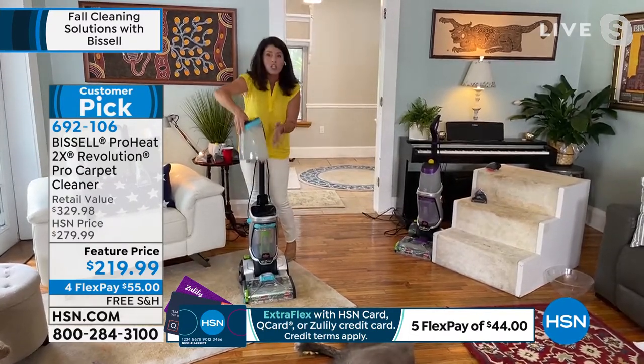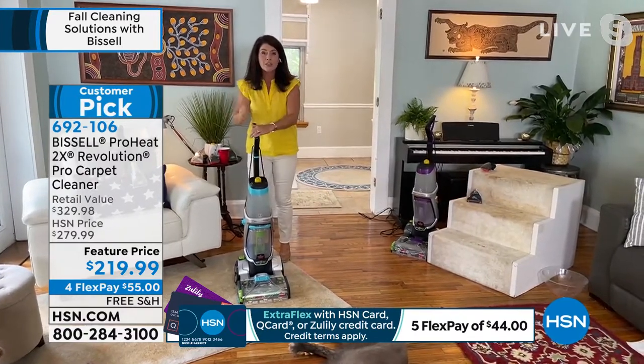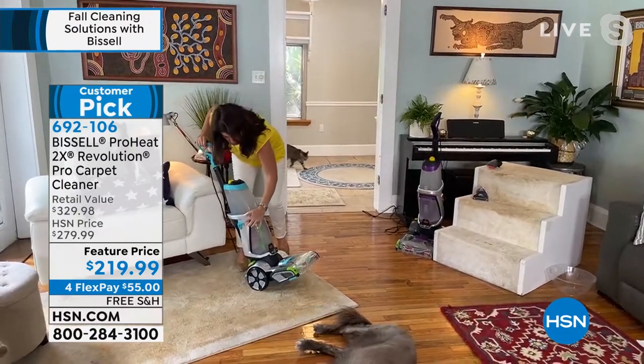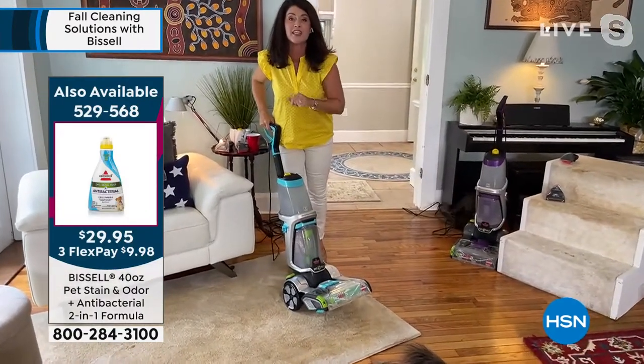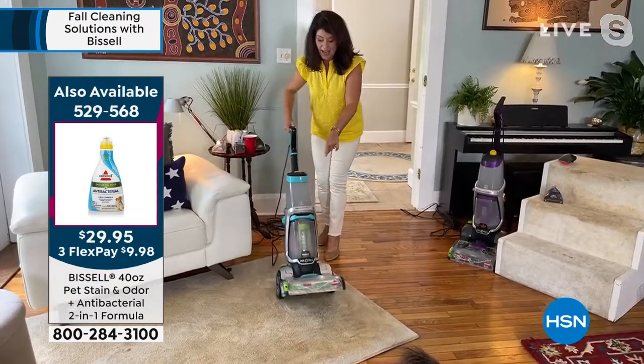This machine can out-clean the leading rental unit and it's under 20 pounds. It's a full two-tank system with more bells and whistles than any deep cleaner, and it's almost three machines in one. This is the only machine that has max clean, deep clean, and express clean. Express clean will deep clean anything in your home and it's dry in 30 minutes.